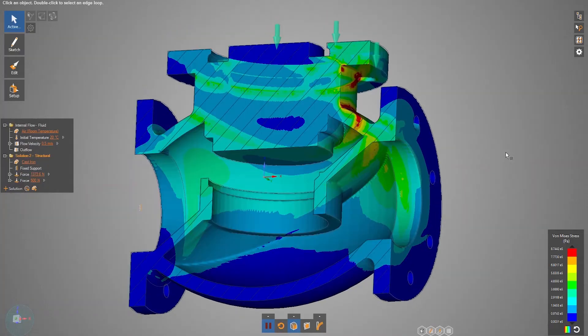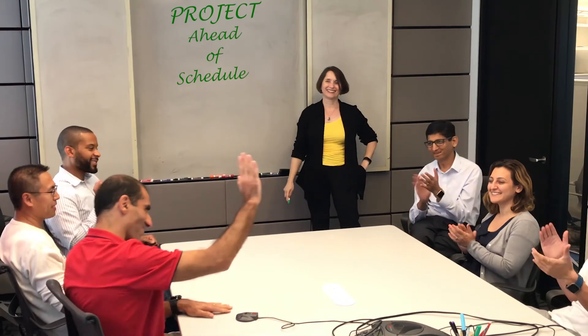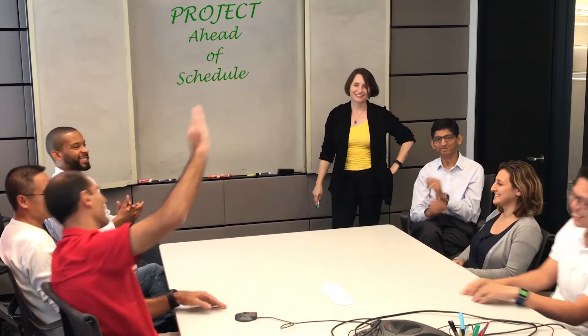And Mark's boss? She's happy her employees are collaborating better, are designing to their potential with more creative solutions, and are helping remove project delays. Be like Mark and his team — use ANSYS Discovery Live.